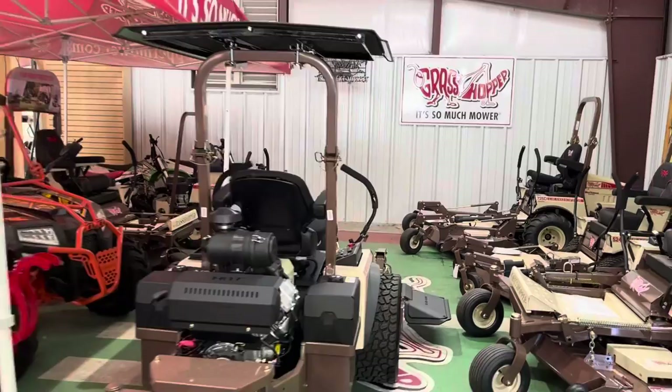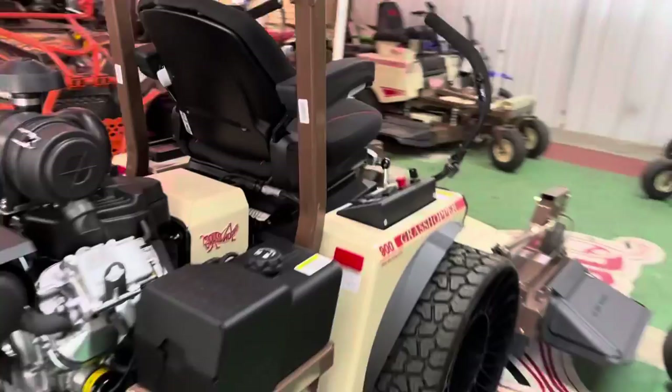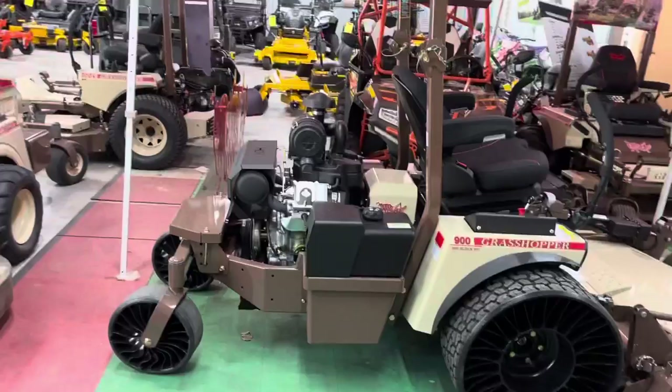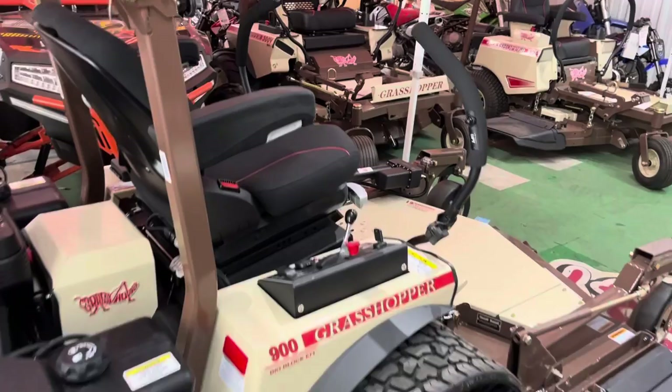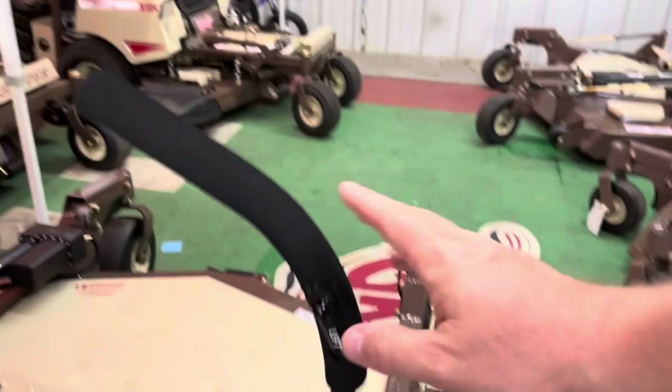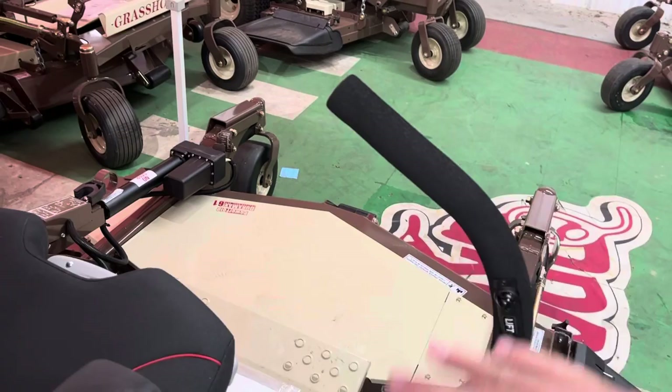Now we're going to jump to the front mount mowers. I'm the first dealer in Texas to get this — it's a big deal. This is the new 940 with the 40-horse fuel-injected Vanguard. This thing is an amazing machine with giant separated pump and wheel motors — I call them old school. I put twill tires on the front and back. This is a 61-inch power fold deck, and you can also get a 72-inch. It comes stock with a Grammer seat. Something new this year is the hydraulic deck lift — when you push the button, your deck instantly pops up so you can go over a curb or turn around.